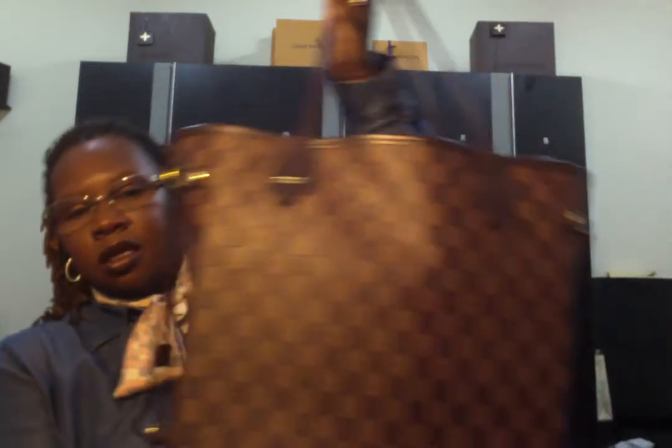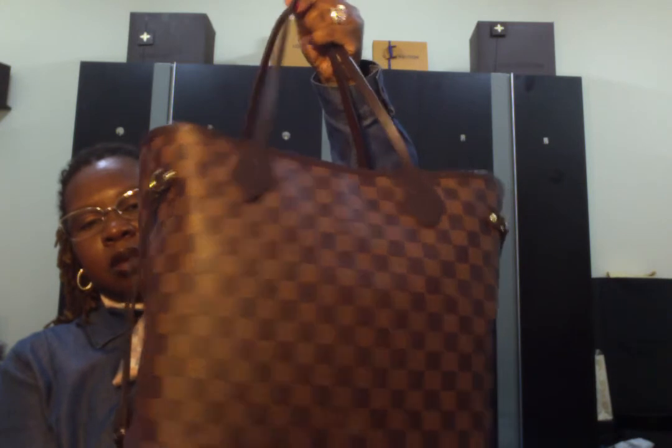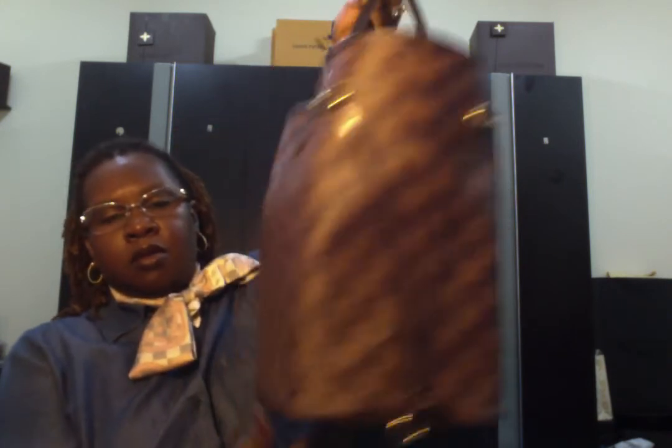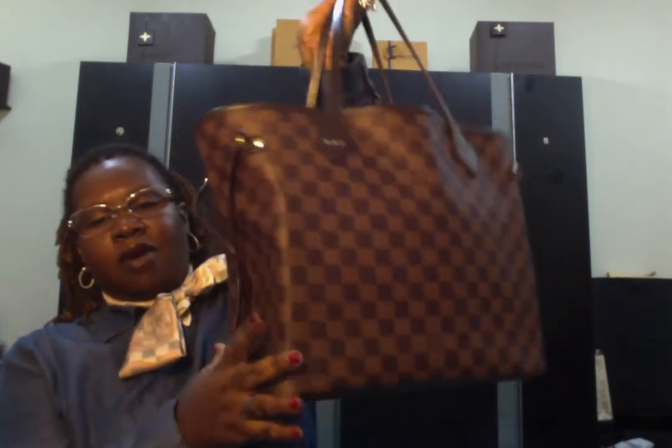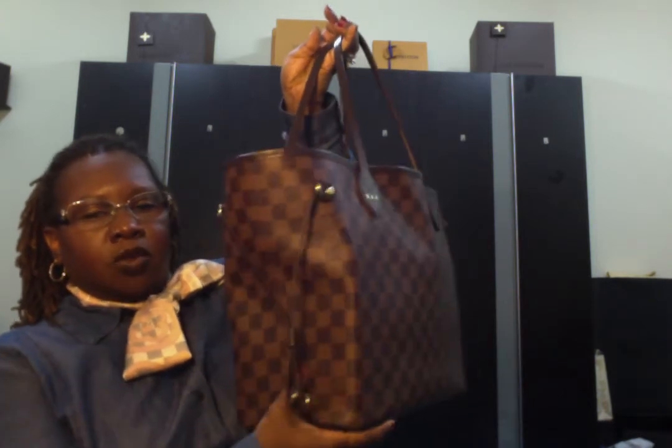I purchased the Neverfull back in May, and the purpose of buying it was to take it on travels. I did travel with my Neverfull this summer and I have it here. I'm going to show you the Neverfull MM in Damier Ebene. You can see I have a purse organizer in it, so that's why it's so square around the bottom.